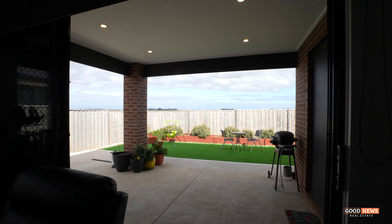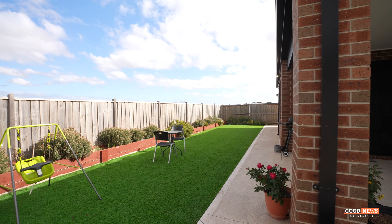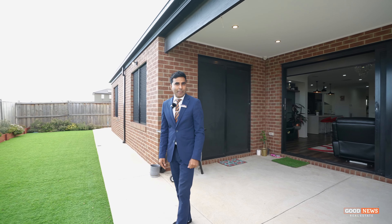Step outside and you'll be welcomed with this beautiful alfresco and a massive backyard to host your families and friends.